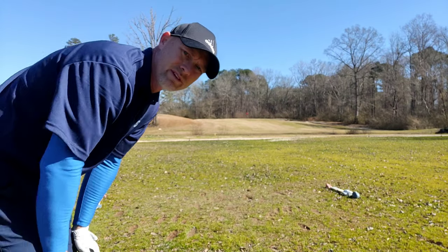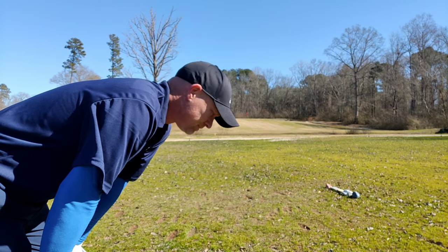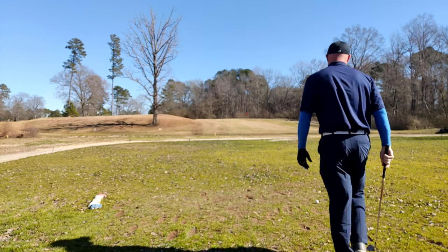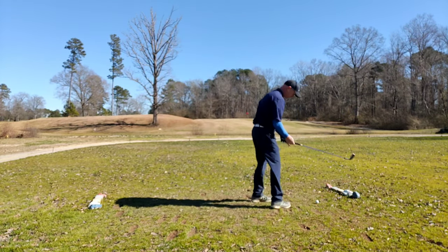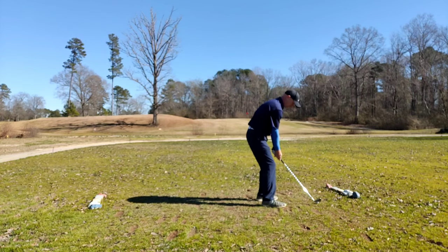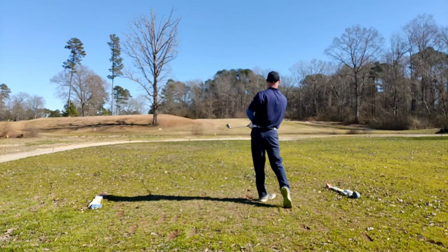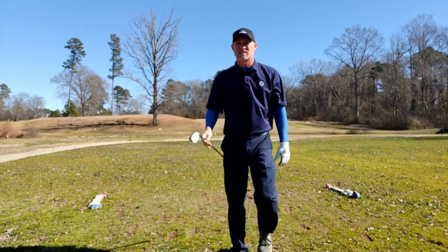Par 3, 115 yards, up the hill. I've got a 50-degree utility wedge in hand. I think that's all I need. I'm on the green — birdie putt.